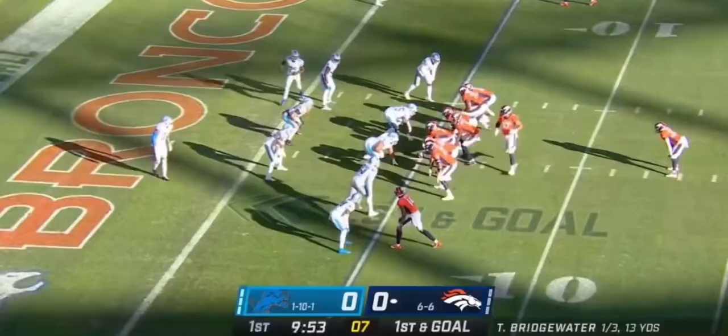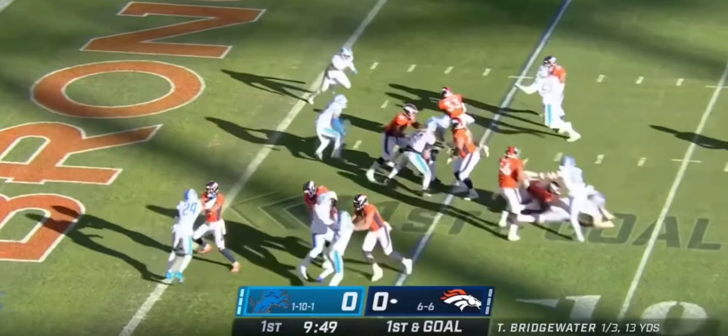After getting beat up a little bit at Kansas City last week, here's Williams up the middle looking for power, lunging into the end zone for the touchdown.